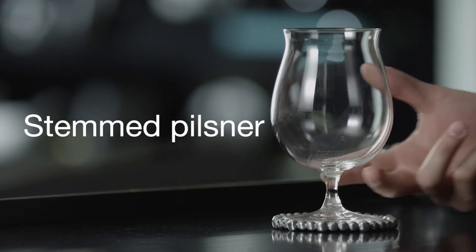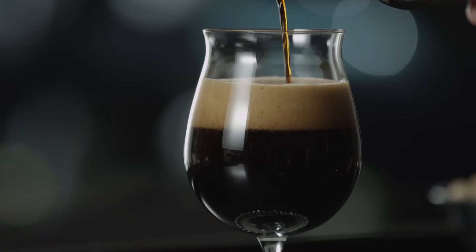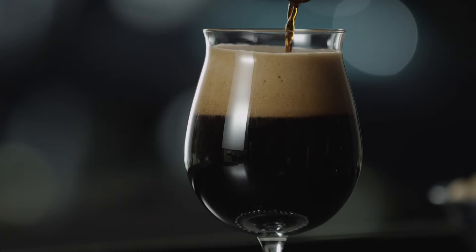A stemmed pilsner glass like this one is perfect for stouts and most dark beers. The tulip-shaped glass traps those rich aromas, and the thin-flared rim places the beer evenly on the palate.